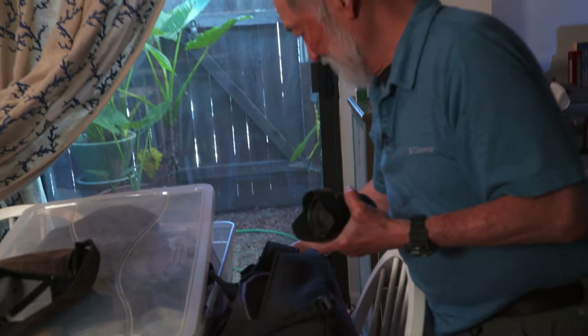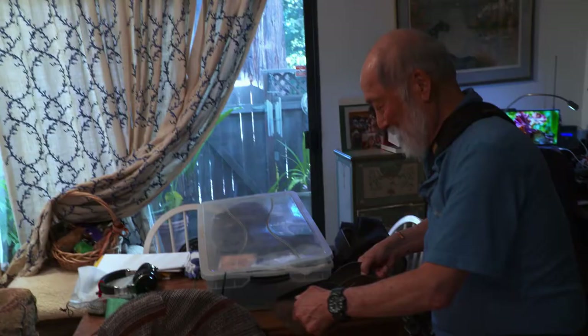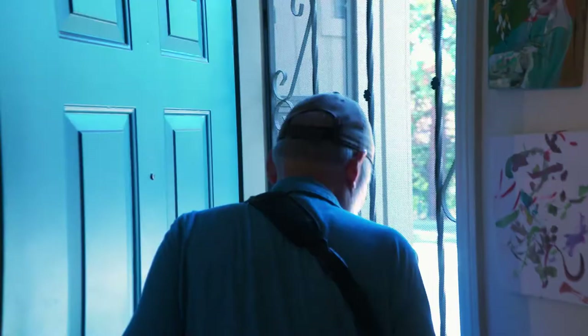I don't think I can function as a human being without going out and working with a camera. Things aren't right if I don't do that. Finding the picture, clicking the shutter — I don't feel right unless I do that. It's something I have to do.